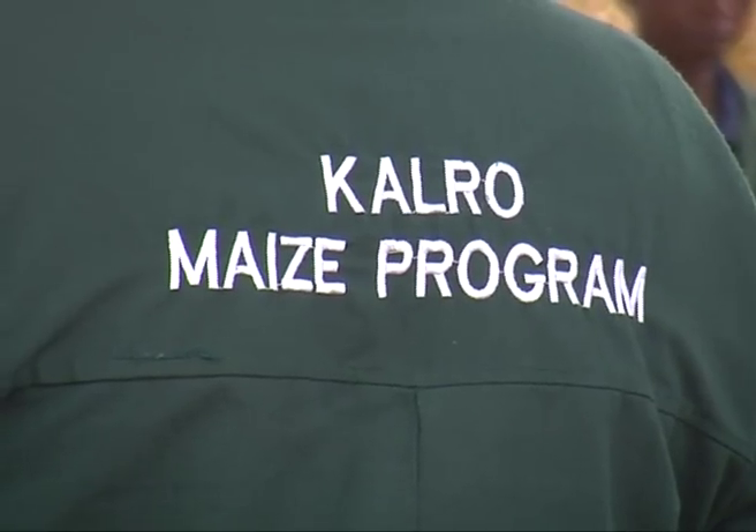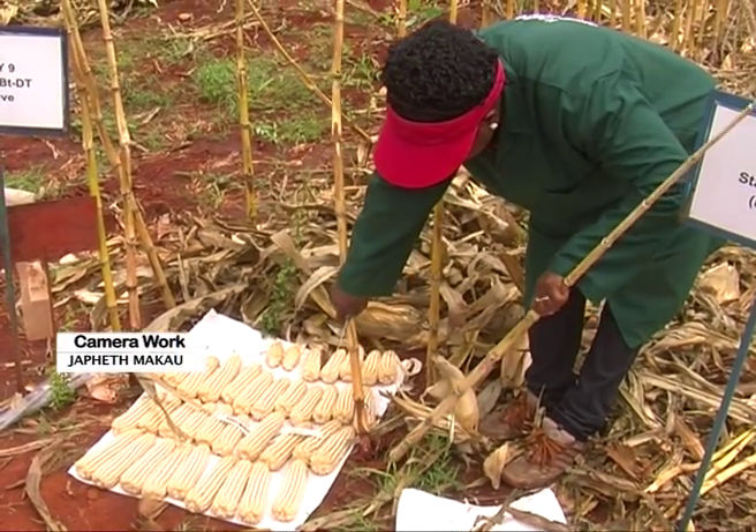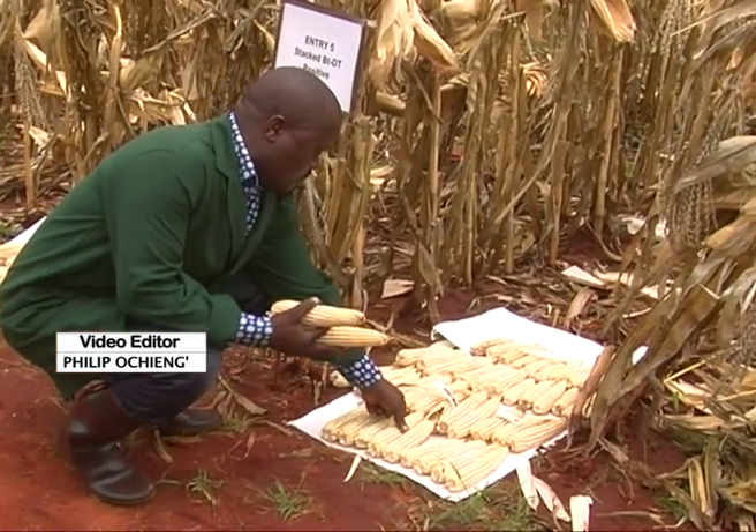The preliminary evidence revealed that WEMA varieties could provide yields 24 to 35% higher under moderate drought compared to varieties available to farmers today. The harvesting of this maize that was under controlled field trials here in Kiboko, Makueni County, marks the end of field trials for this maize developed under modern biotechnology methods. After all data has been collected and recorded, all remaining plant materials are destroyed through burning, as you can see behind me.